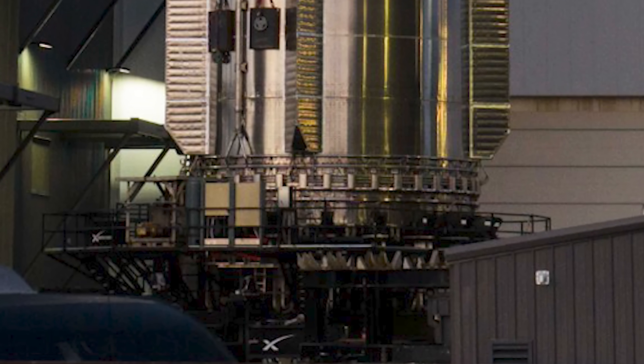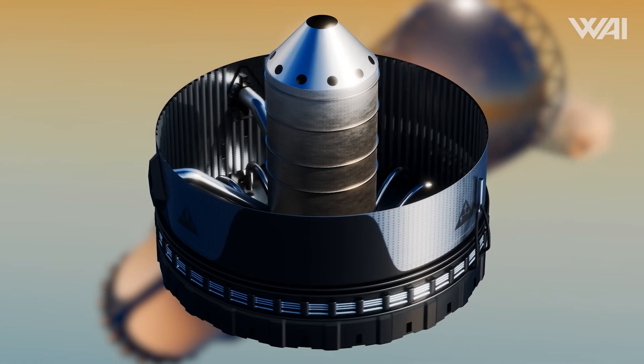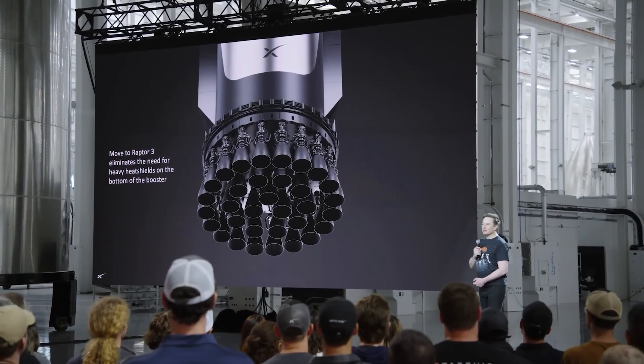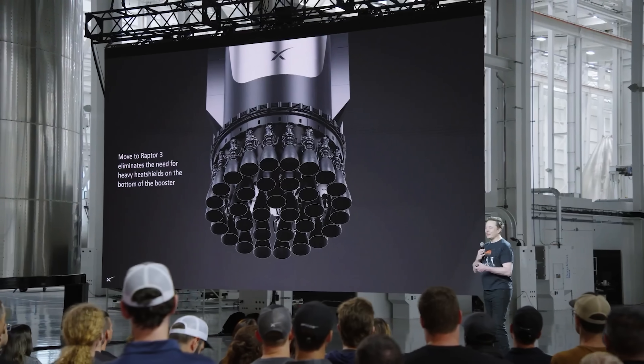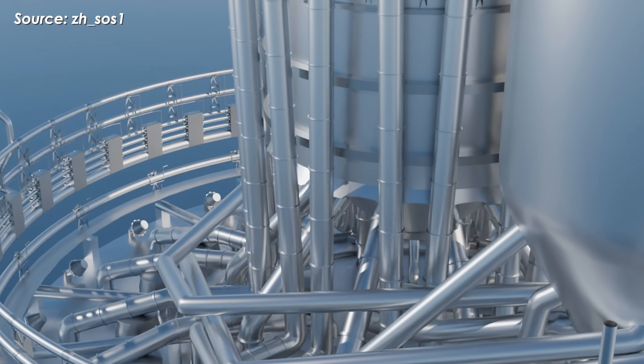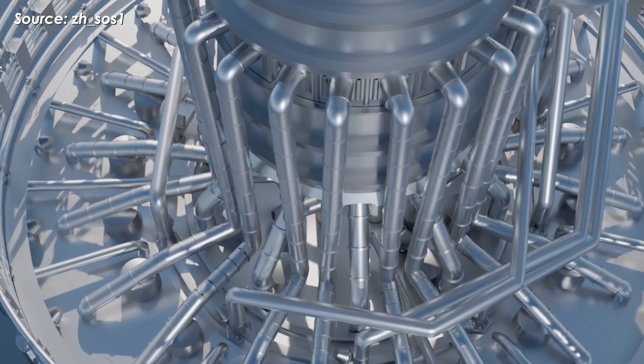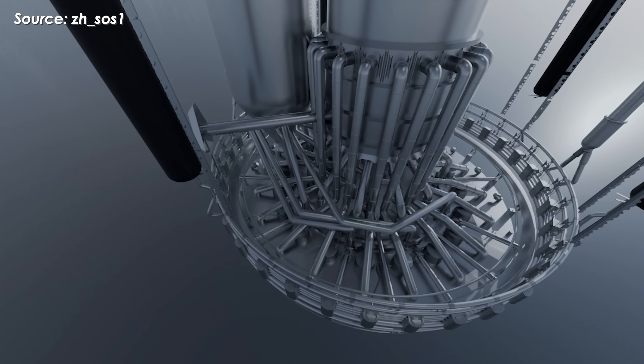Externally, we can also see a network of piping running around the aft section of the booster. These are known as the liquid oxygen autogenous pressurization pipes. Autogenous pressurization uses gas generated by the Raptor engines, which is then routed back into the propellant tanks to maintain flight pressure without the need for separate pressurization tanks — a pretty clever design.